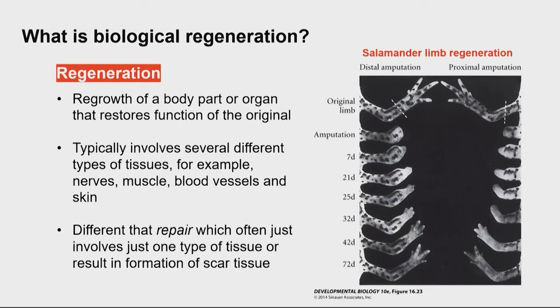On the right side, you'll see a pinnacle example of regeneration. Salamanders can lose their forelimbs or hind limbs, and they actually can grow back an almost nearly identical replacement, truly regenerating what was lost.